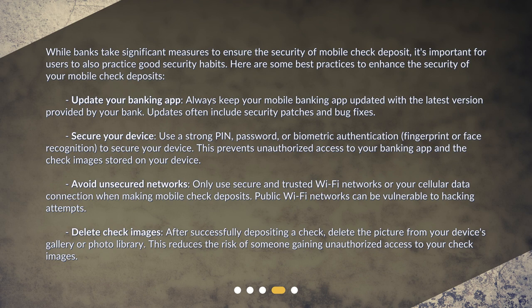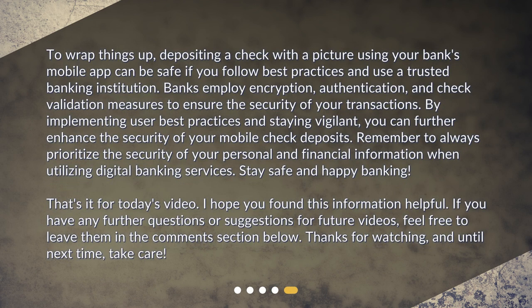Delete check images: after successfully depositing a check, delete the picture from your device's gallery or photo library. This reduces the risk of someone gaining unauthorized access to your check images. To wrap things up, depositing a check with a picture using your bank's mobile app can be safe if you follow best practices and use a trusted banking institution. Banks employ encryption, authentication, and check validation measures to ensure the security of your transactions. By implementing user best practices and staying vigilant, you can further enhance the security of your mobile check deposits. Remember to always prioritize the security of your personal and financial information when utilizing digital banking services. Stay safe and happy banking!